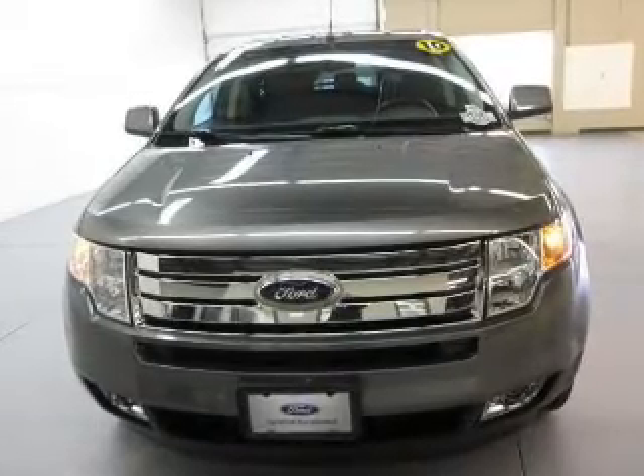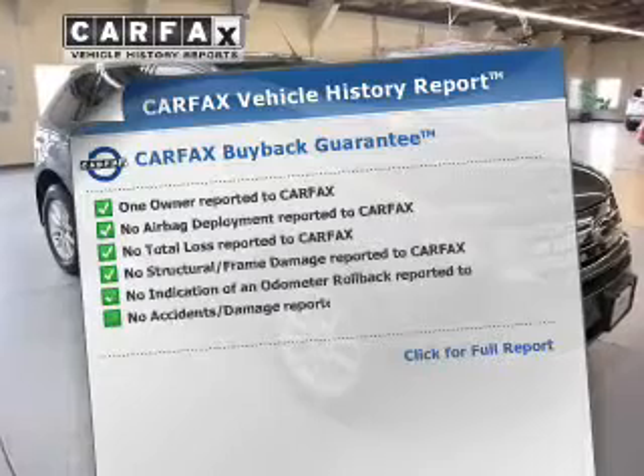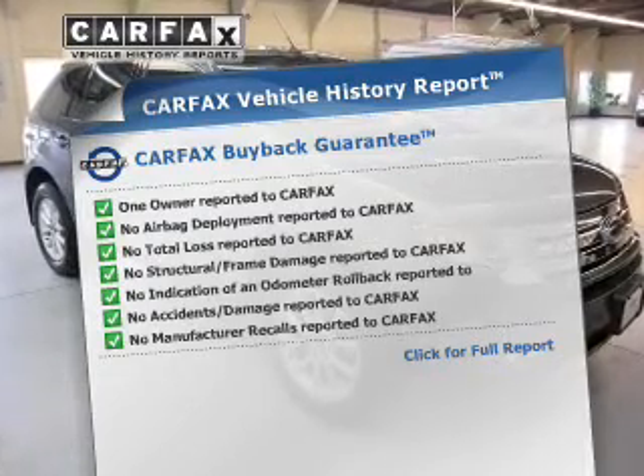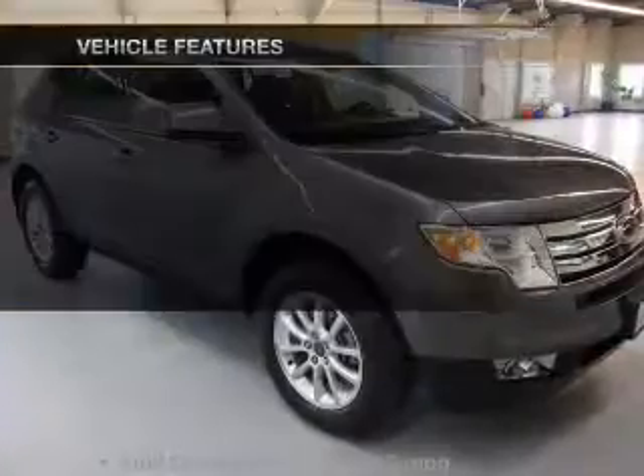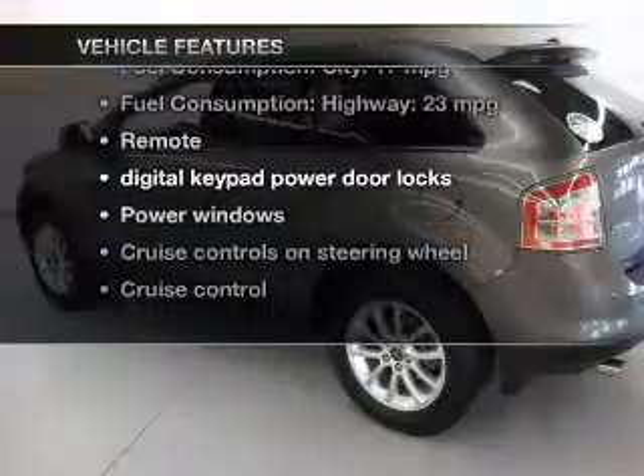Brake safely with the anti-lock braking system. Know the history on this ride and greatly reduce your buying risk with the included Carfax vehicle history report. And with these notable features, you won't want to miss out on the opportunity to own this amazing ride.